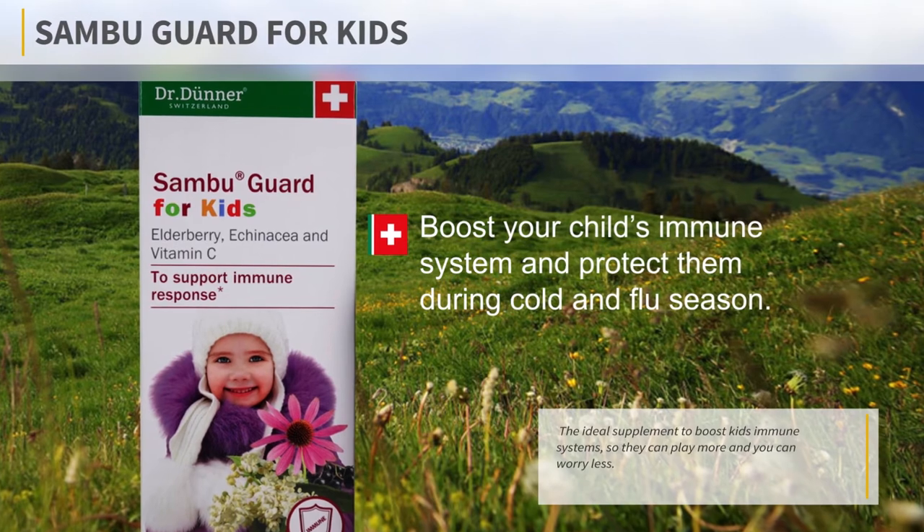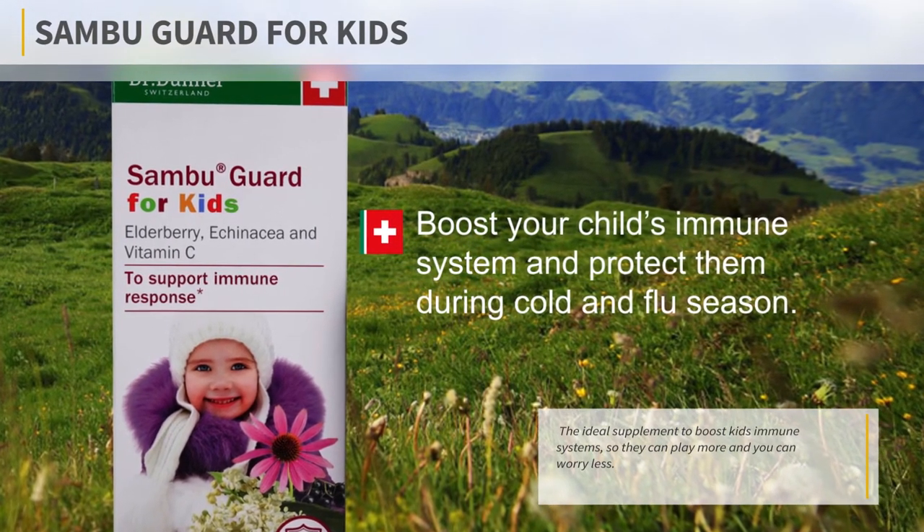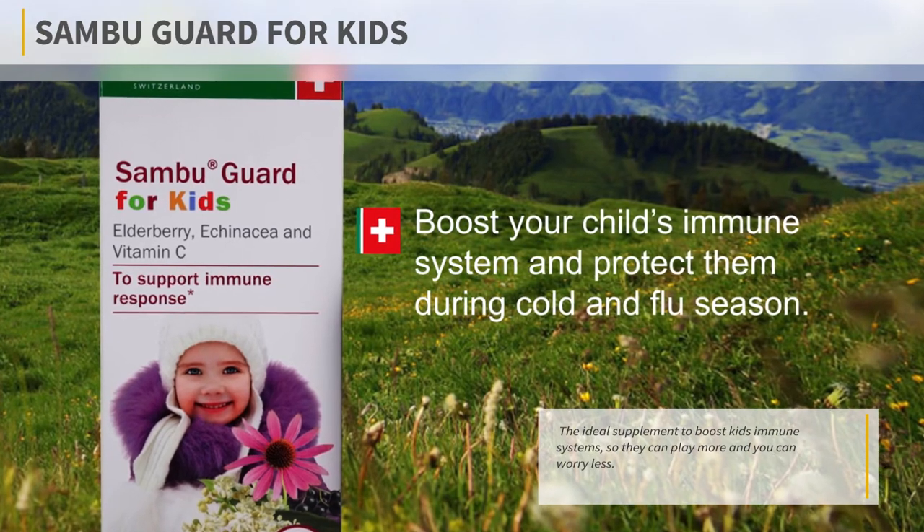SambuGuard for Kids. This product utilizes the natural benefits found in elderberry and echinacea for the natural treatment and prevention of colds and flu.